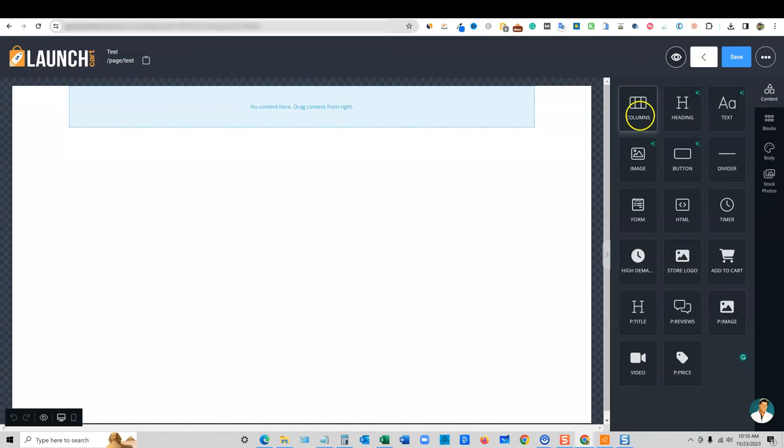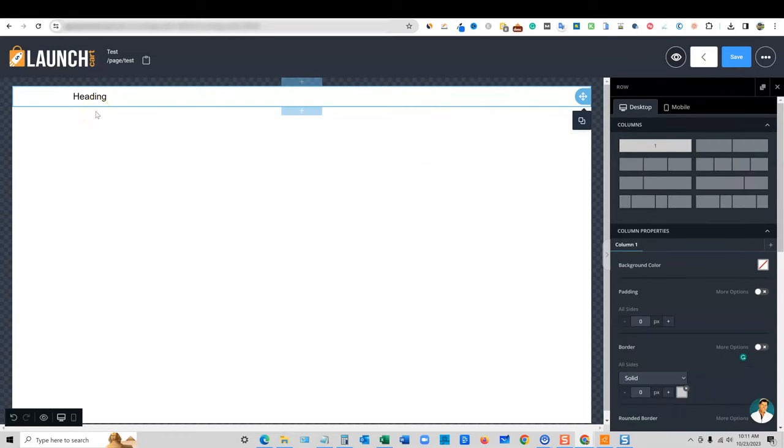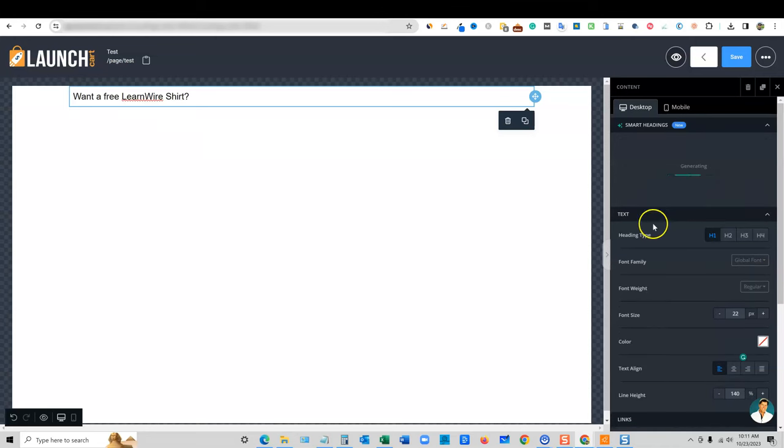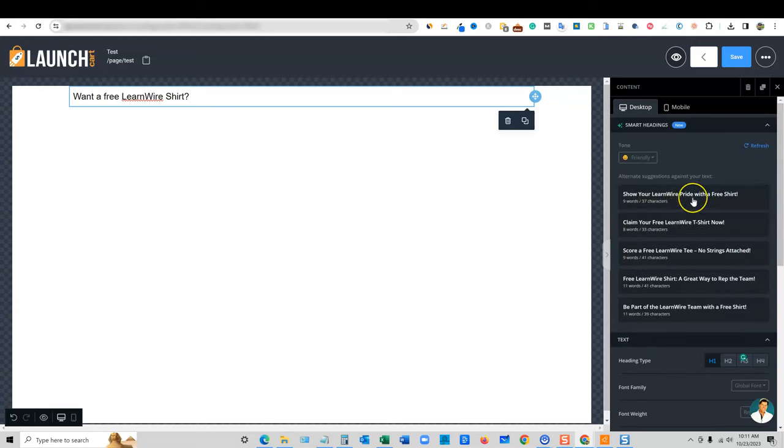Here is the LaunchCart drag and drop builder. We could go over here and say we want a heading — double click and type something like 'Want a free LearnWire shirt.' Then you can use Smart Headings to get AI-based suggestions. It generated: 'Show your LearnWire pride with a free t-shirt,' 'Be part of the LearnWire team with a free shirt,' 'Claim your free LearnWire t-shirt now.' Look how much better those are compared to mine — so we'll go with that one. It just changes it right there. That's cool.